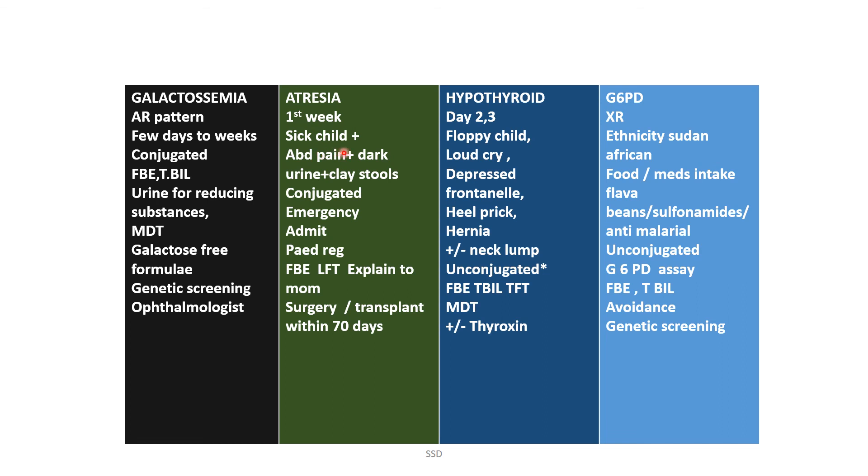Biliary atresia appears in the first week. The child is sick with four key symptoms: abdominal pain, dark urine, pale/clay-colored stool, and conjugated jaundice. This is the only emergency in neonatal hyperbilirubinemia. Admit, call the pediatric registrar, do full blood examination and LFT, explain to mom, and refer for surgery or liver transplant within 70 days.